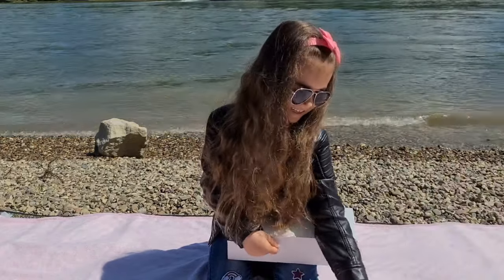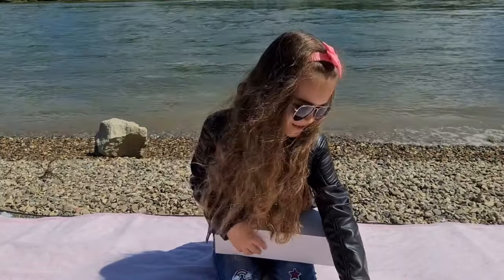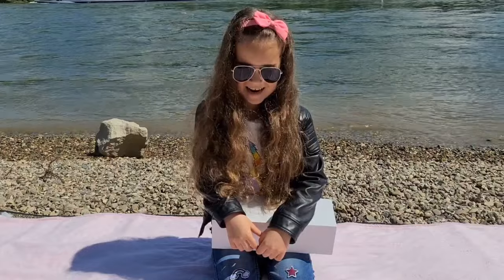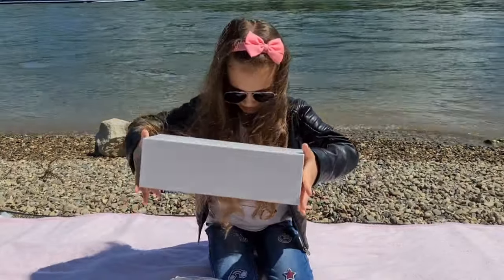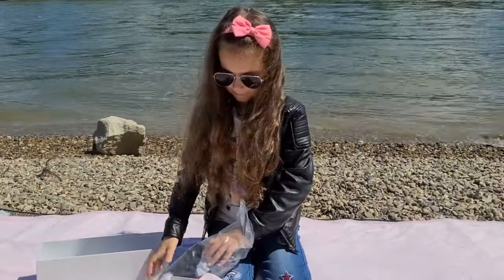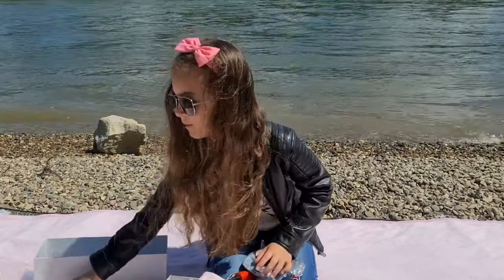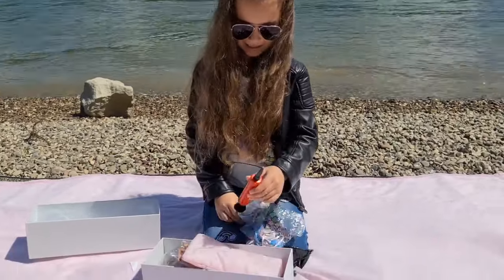We are super excited, and we are outside at the River Rhine, so we are going to do a fun unboxing video right here. Tanya, are you ready to open it? Okay, let's see what's inside. Be careful — it's really windy, Tanya. Make sure everything you take out goes back in the box so we won't make a mess.